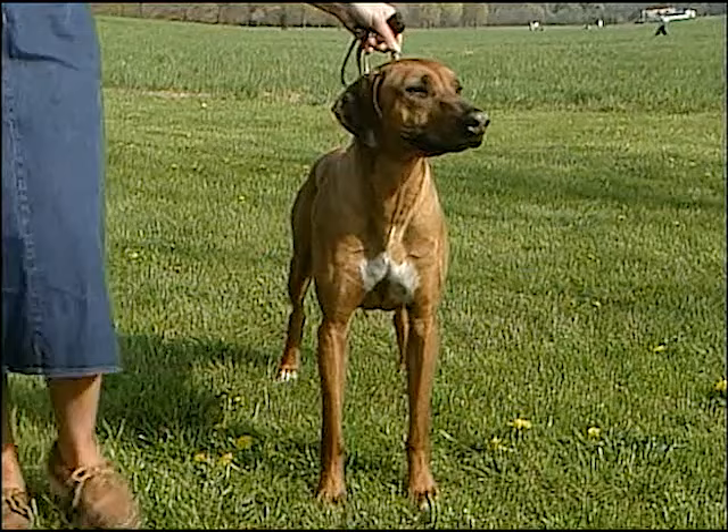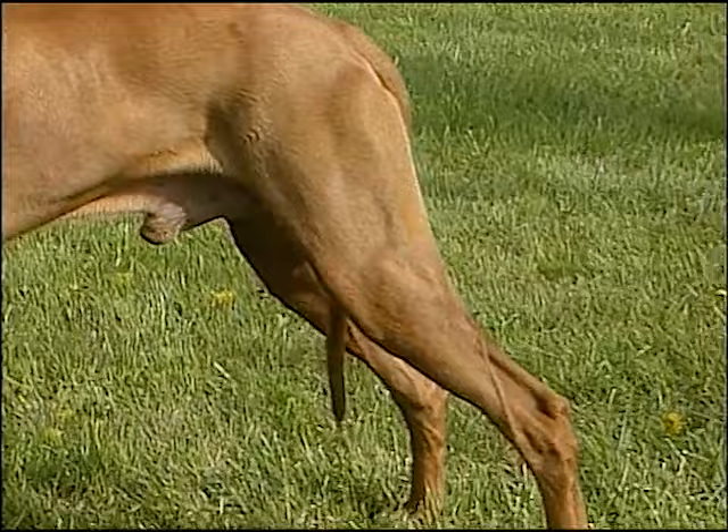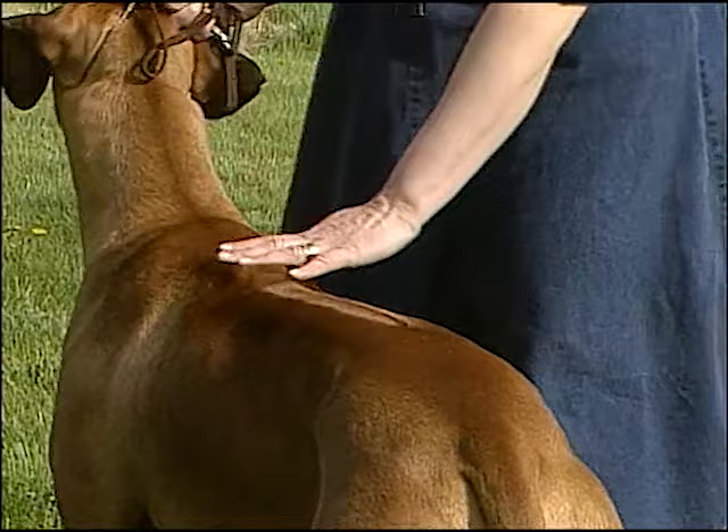The Rhodesian Ridgeback's coat is short and dense and comes in shades ranging from light wheaten to red wheaten in color. The Rhodesian Ridgeback has a distinct ridge on the back, starting behind the shoulders and continuing to a point between the hips.